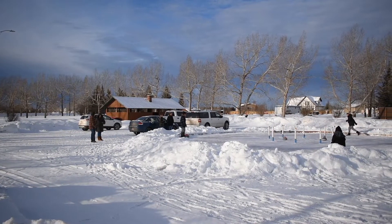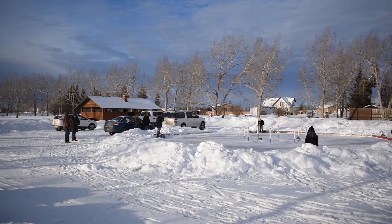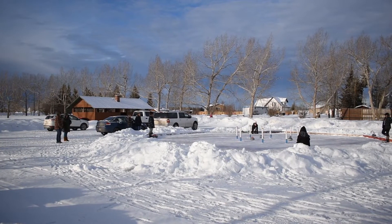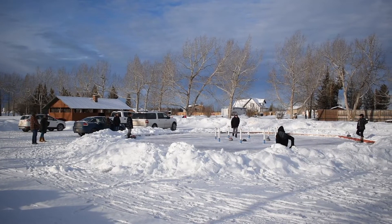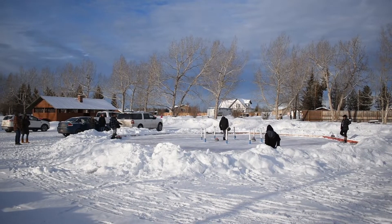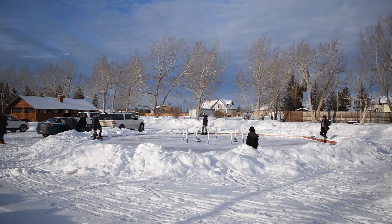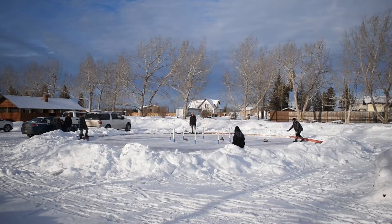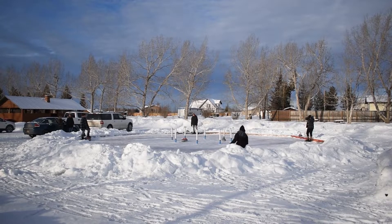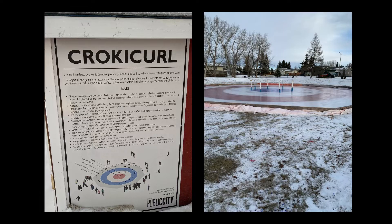Hyth was looking for a new and innovative activity that would draw interest in the community and promote wellness through recreation. Crocacurl was something we saw pop up in other Canadian communities and thought it would be a great fit for our Northern lifestyle. The outdoor sport Crocacurl was created by Public City Architecture. It combined the much-loved game of curling and the board game Crockinole. Public City has graciously shared the instructions on how to build your own playing surface as well as the rules of the game, which are posted at the Crocacurl rink in Hyth.